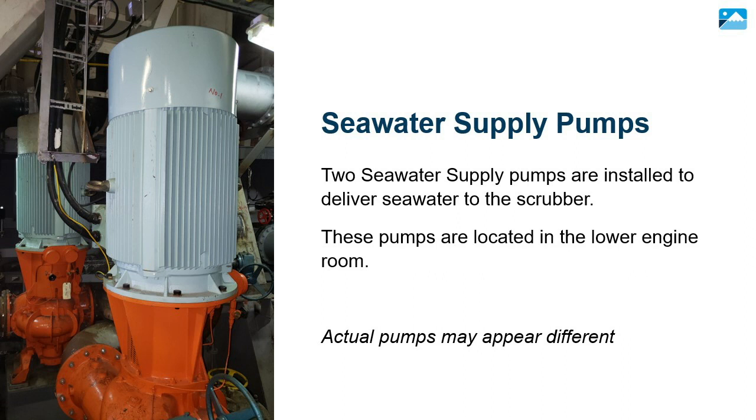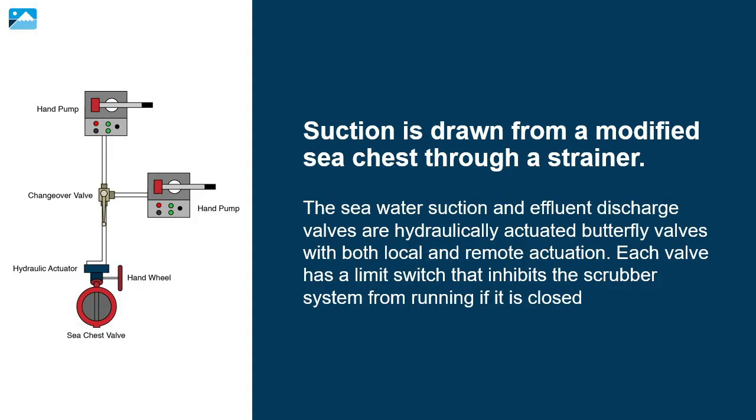Two seawater supply pumps are installed to deliver seawater to the scrubber. These pumps are located in the lower engine room, and their location and delivery is specific ship to ship. Suction is drawn from a modified sea chest through a strainer. The seawater suction and effluent discharge valves are hydraulically actuated butterfly valves with both local and remote actuation. Each valve has a limit switch that inhibits the scrubber system from running if it is closed.